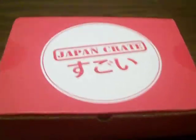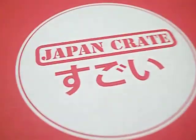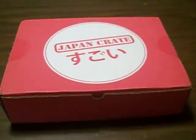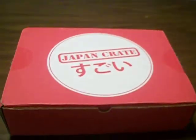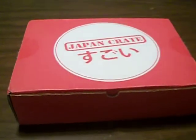Hello guys and welcome back to another Neku Kawaii unboxing video. Today we have Japan Crate, and it says Sugoi on it — and it is indeed Sugoi. Sugoi means amazing, or awesome, something extremely good. Can't wait to see what we got this month.